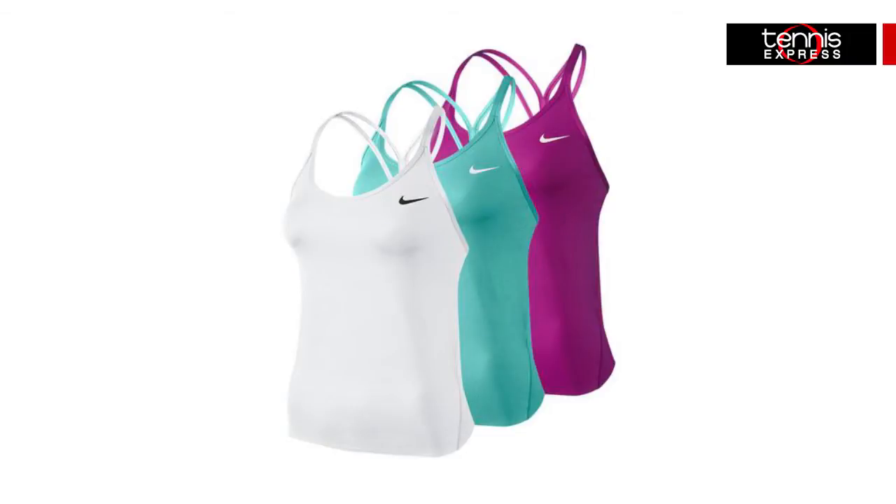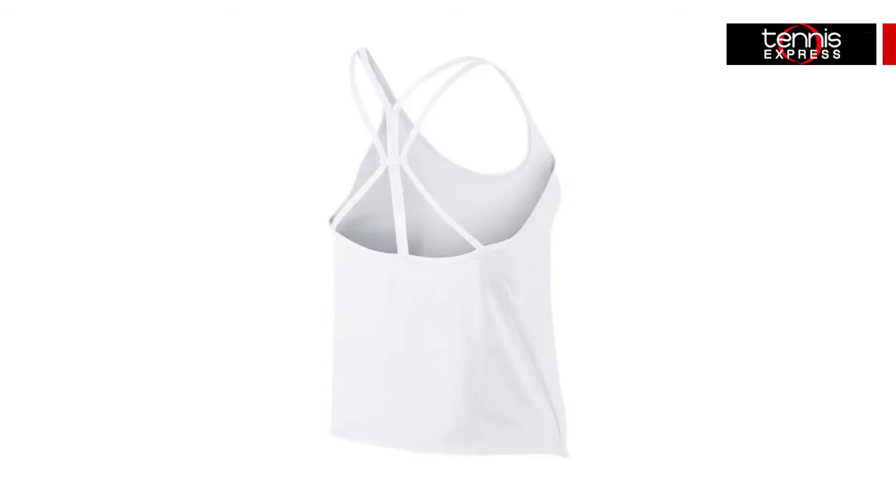Nike is bringing back upgraded versions of existing styles like the Premier Strappy Tennis Tank. This highly popular tank has delicate spaghetti straps and an ultra-lightweight feel, making it perfect for the summer heat. A sheer textured material on the back panel gives it extra breathability and style. It doesn't include any bra support, so you're free to choose what you want to wear underneath.